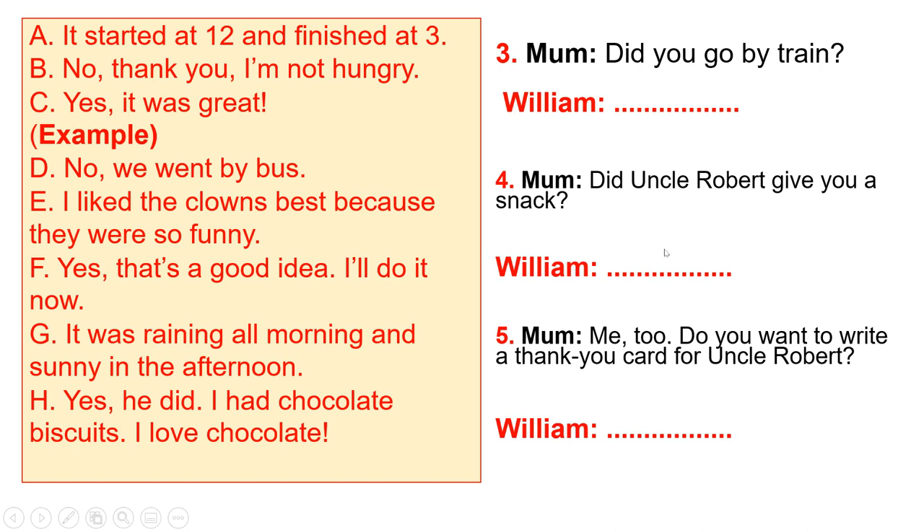Number four is the same approach. Number five: 'Do you want to write a thank you card for Uncle Robert?' — this is also a yes/no question about giving an idea. I'm sure you can do it by yourself.